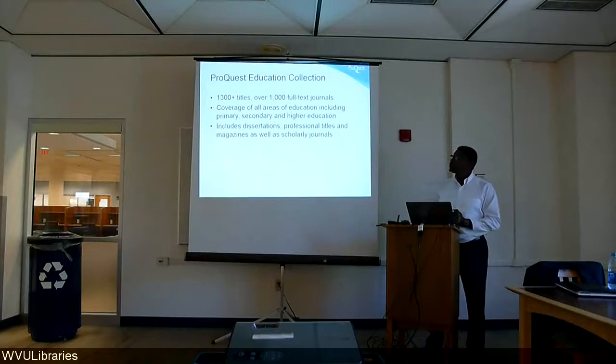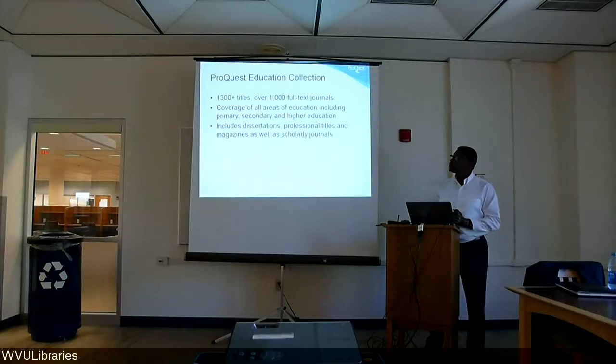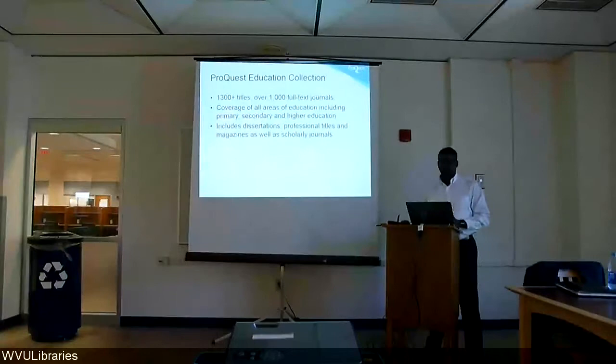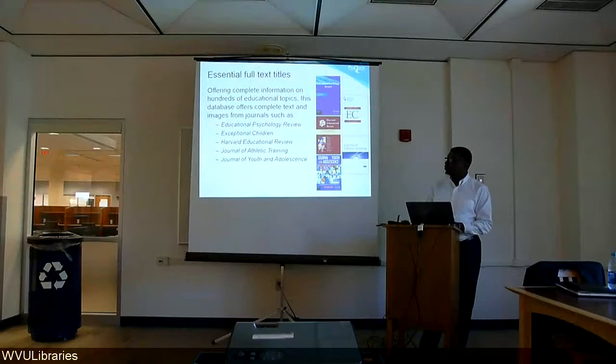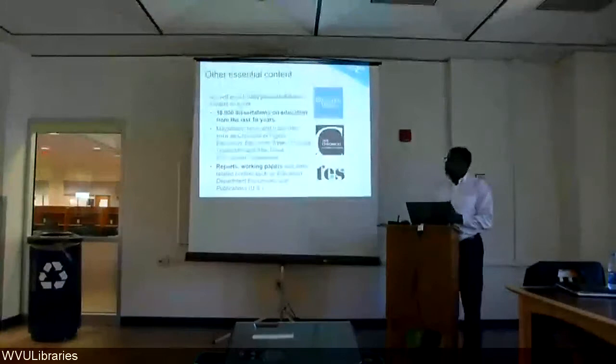In the area of education, ProQuest Professional Education links you to about 1,300 titles — 1,000 of those being full text. It covers every area of education including primary, secondary, and higher education. This also includes dissertations, professional titles, magazines, and scholarly journals. Some essential titles include Education Psychology Review, Exceptional Children, and the Harvard Educational Review. Other essential content includes about 18,000 dissertations on education in just the last 10 years, as well as magazines, newspapers, trade titles, the Chronicle of Higher Education, Education Week, Principal Leadership, and the Educational Supplement.